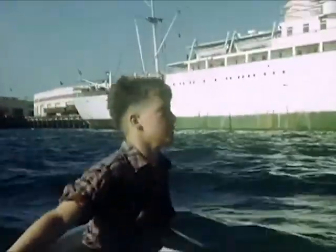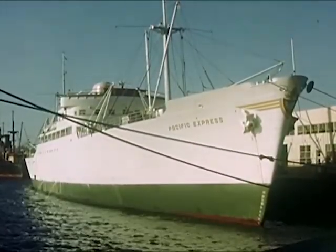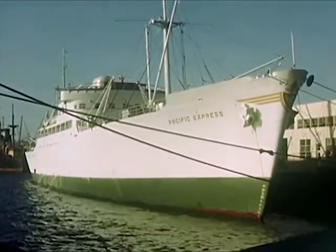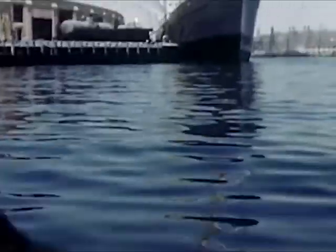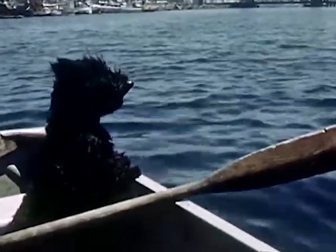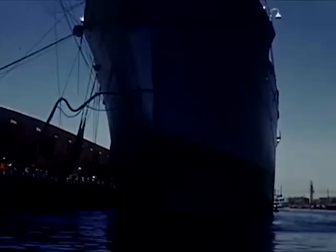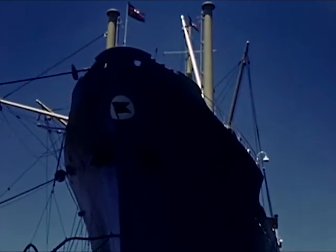Bob turns first one way and then the other to see all the harbor sights. Here a beautiful white freighter from England is taking on cargo. The little boat sails on right under the bow of another large freighter. Bob likes to look up and see the huge anchors and the large black hoses that are refueling the boat while it is unloading.